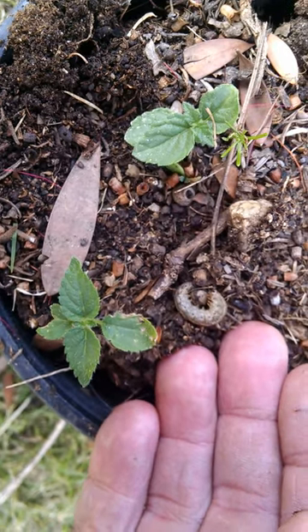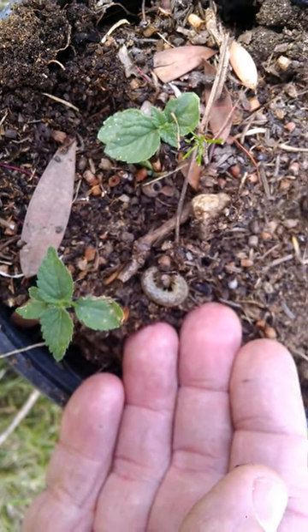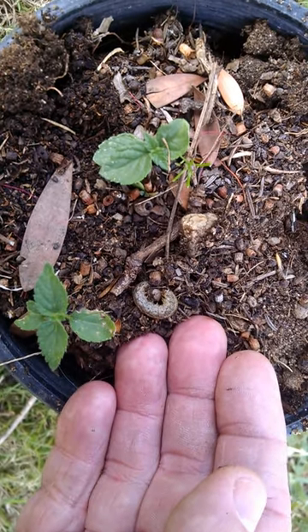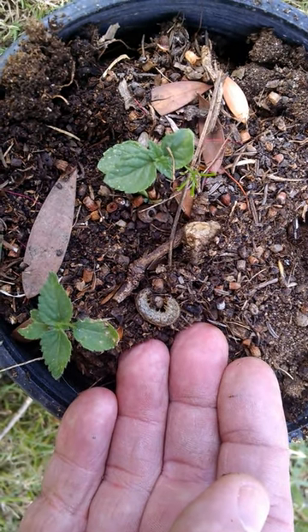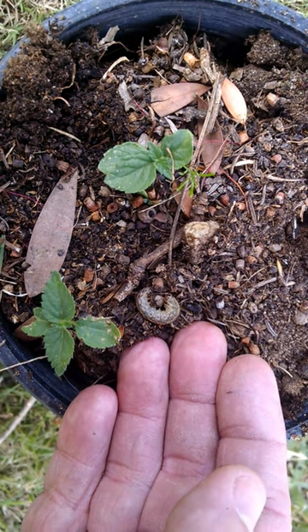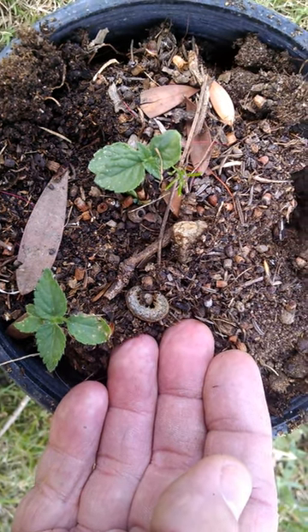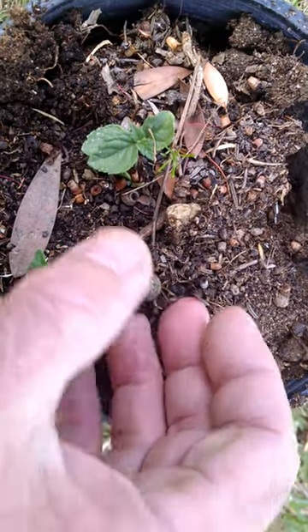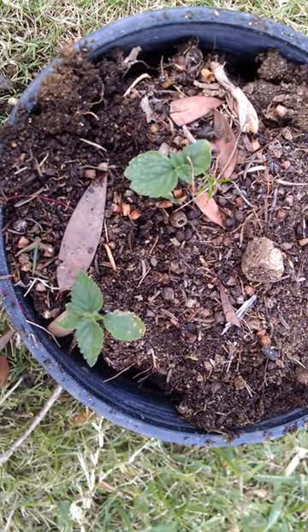They're not too much of a pest. I don't generally kill them the way I might kill a beetle grub, which I really hate. Cutworms are around, but I don't hate lawn moths so much, and I'm able to keep them out of my garden. So I'm just going to take this guy and throw him into my lawn — he'll figure out what to do next.